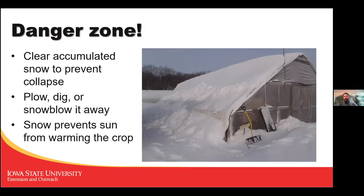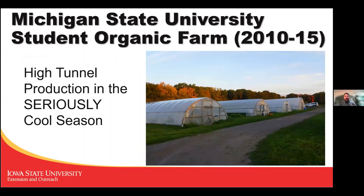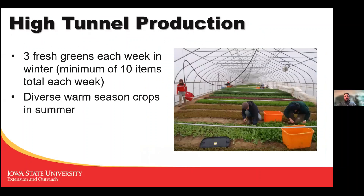Now let's talk about high tunnels. In seriously cool season production at Michigan State, we harvested every week of the year and promised our CSA members three fresh greens each week of winter, with 10 total items in the share — so three out of ten were fresh greens harvested that week.